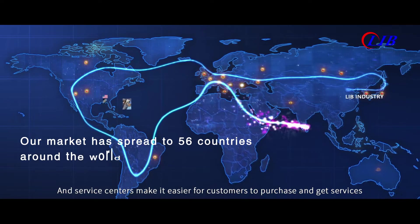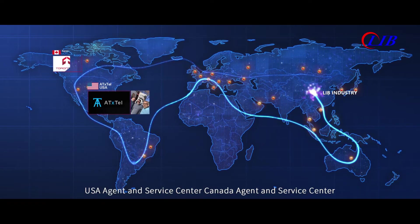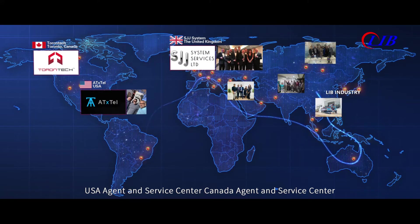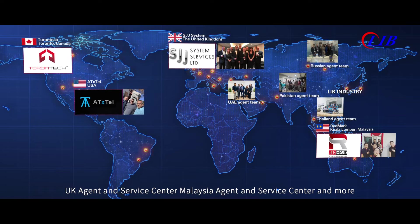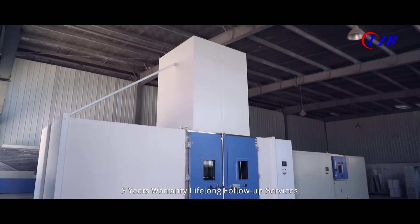Local agents and service centers make it easier for customers to purchase and get services. USA Agent and Service Center, Canada Agent and Service Center, UK Agent and Service Center, Malaysia Agent and Service Center and more. Three years warranty, lifelong follow-up services.